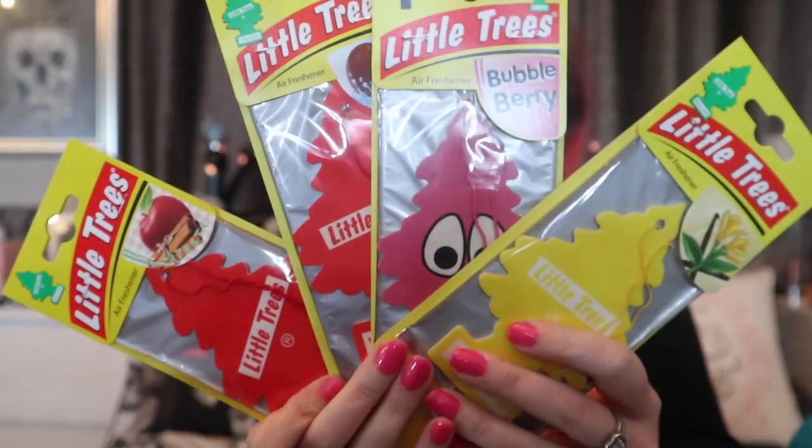I think Mum picked these up for Dad — she got loads of car air fresheners. I definitely don't need any more because I have a boot and a box in my boot filled with them. She got a vanilla, a bubble berry, and two wild cherries — all £1 each. I don't really like the tree shape personally, but for Dad who's a Works fan, he's not going to moan at a tree air freshener.